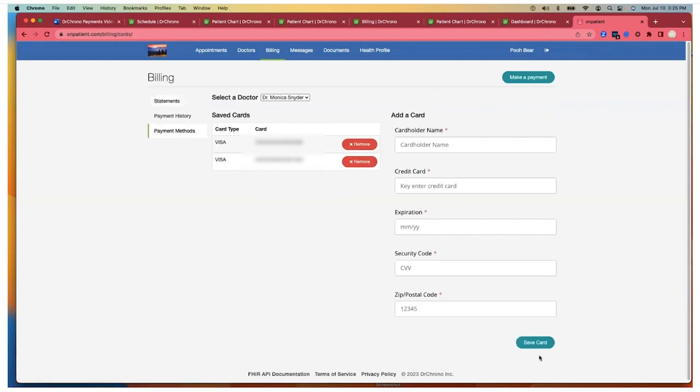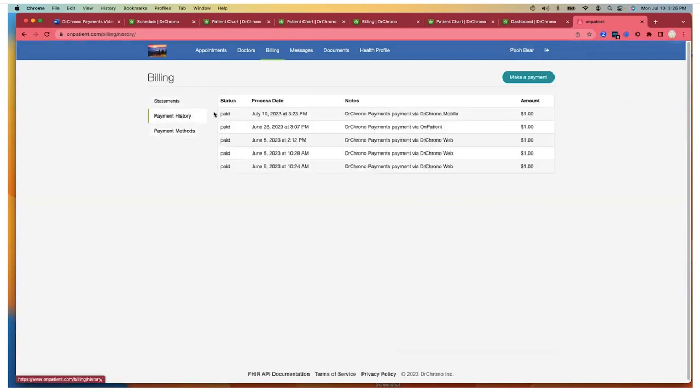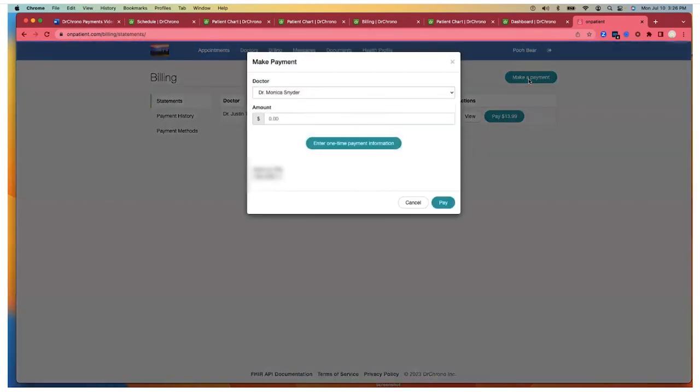With Dr. Crono Payments, the onpatient portal delivers an even more convenient patient experience by giving users the ability to view statements and pay online in minutes. Patients can pay two ways: by downloading an app or using the web-based portal.